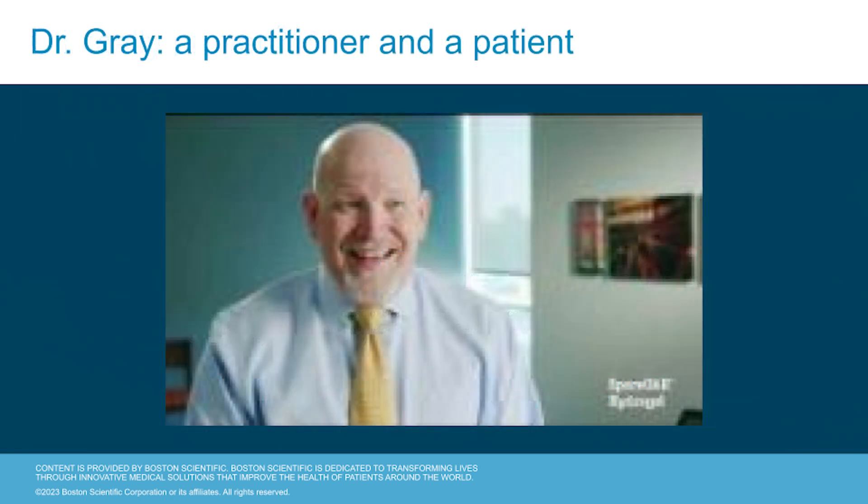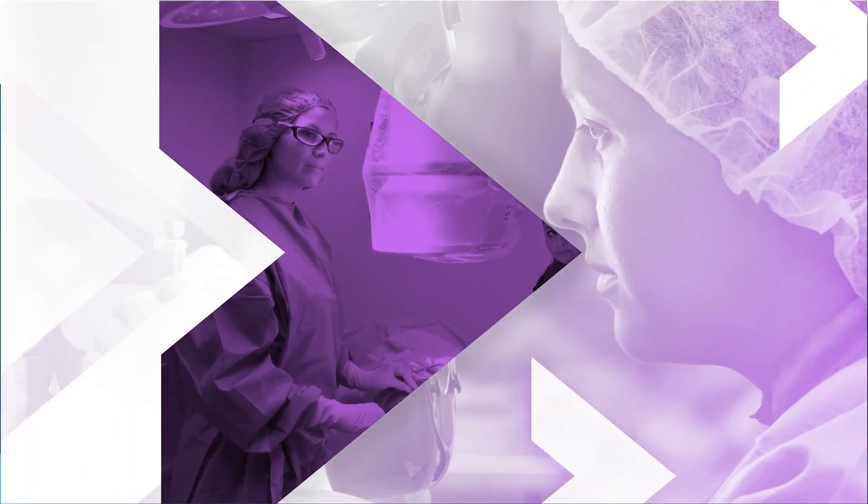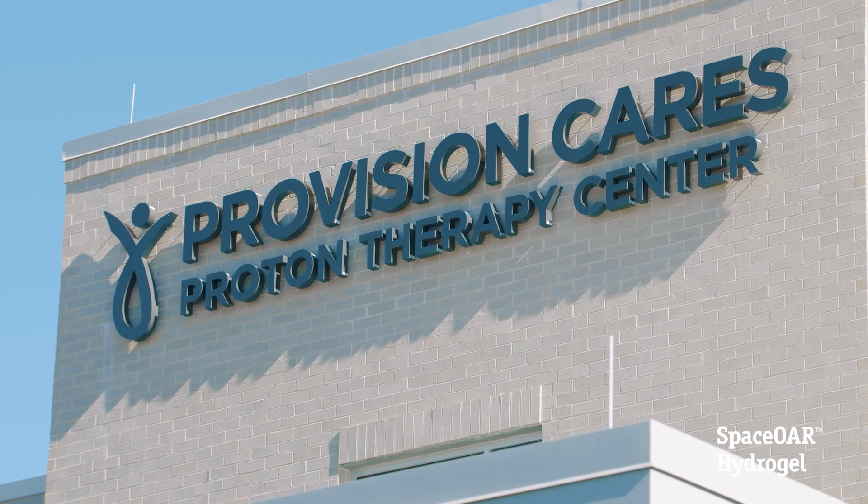Now we're going to hear from Dr. James Gray about his experience with SpaceOAR hydrogel, both as a doctor and as a patient. My own journey in prostate cancer personally started about a year and a half ago. What I feared about being diagnosed was just knowing that I was going to have to go through the process. I had the same common fears that any patient would have — what are going to be the side effects in me personally. I've been a radiation oncologist for over 30 years now.